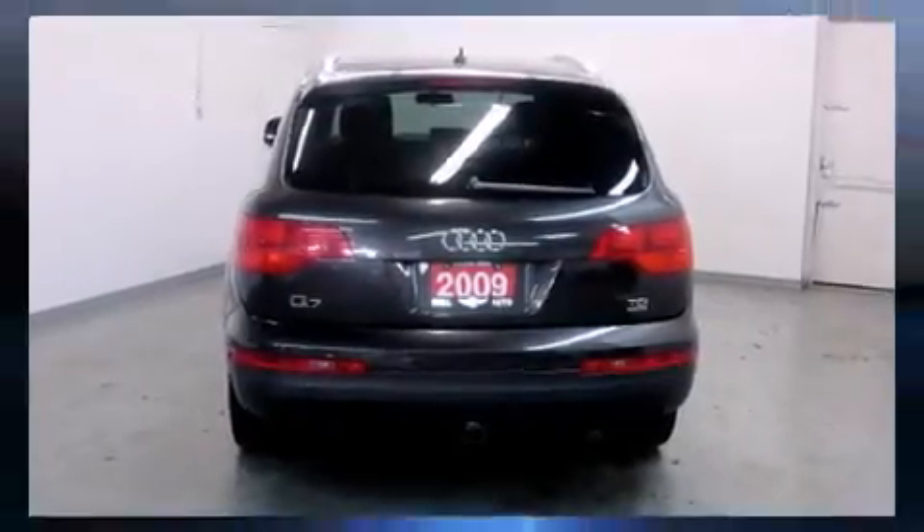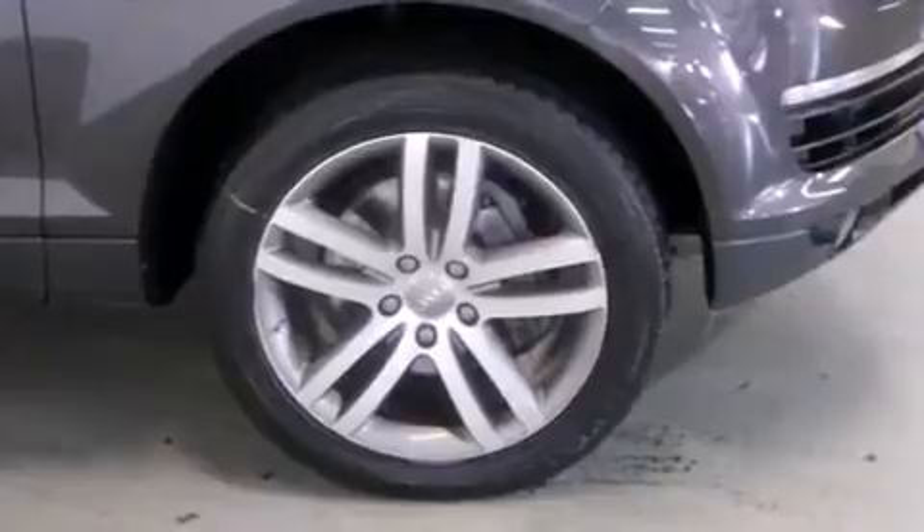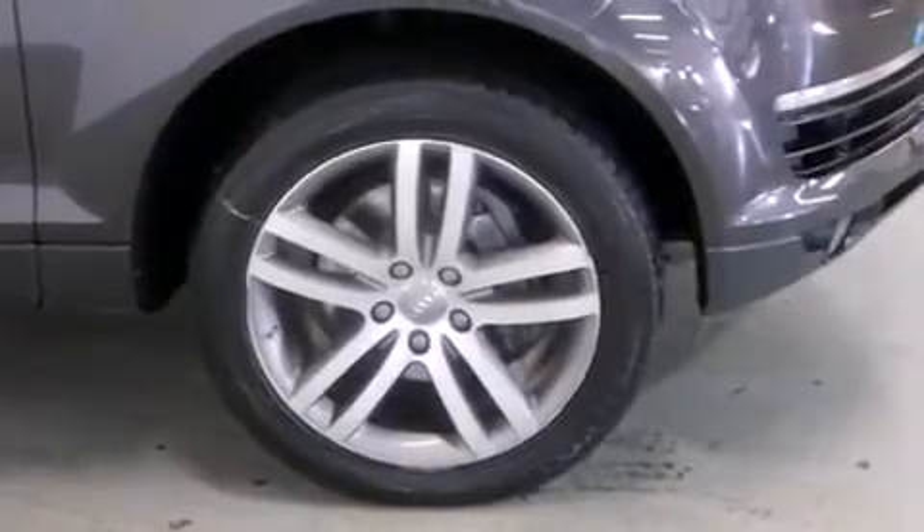A premium sound system drives eight speakers, providing you and your passengers a sensational audio experience. Audi also...